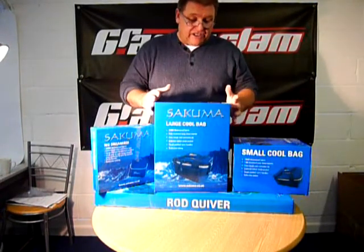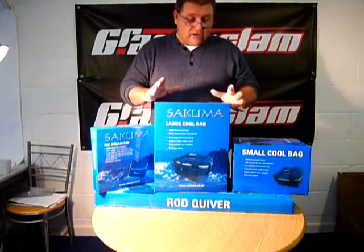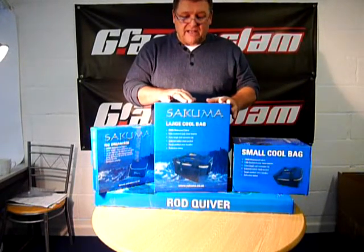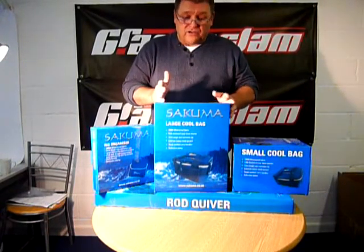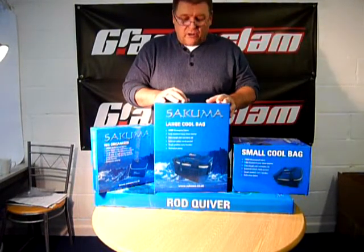As you can see, fantastic packaging, but the main thing about this luggage is the quality. The quality is absolutely spectacular. It's made out of a thousand denier waterproof fabric, which most of the other stuff on the market is 600. So it's really, really top-notch.